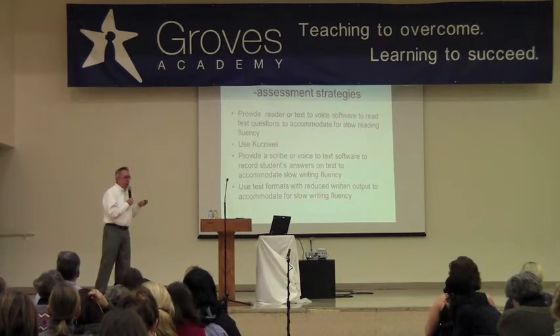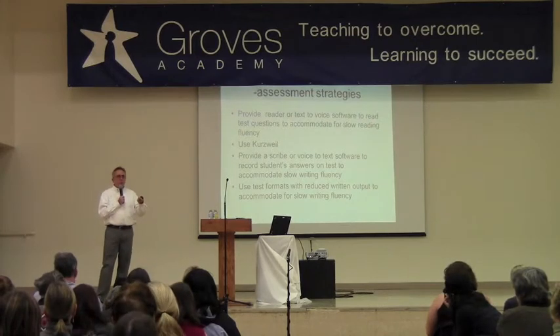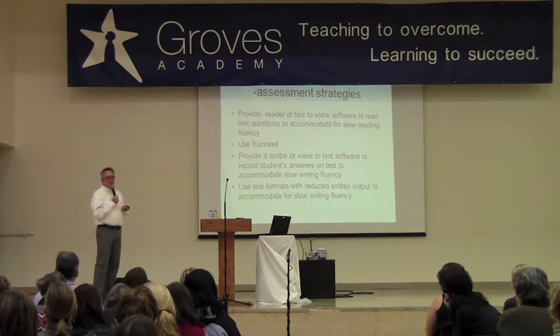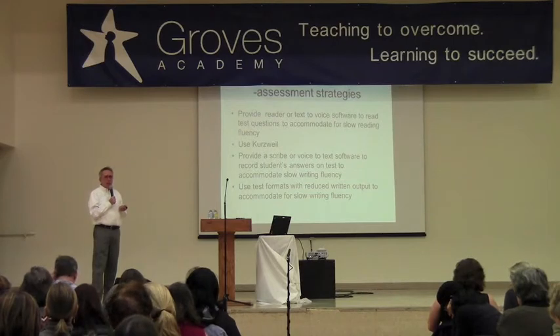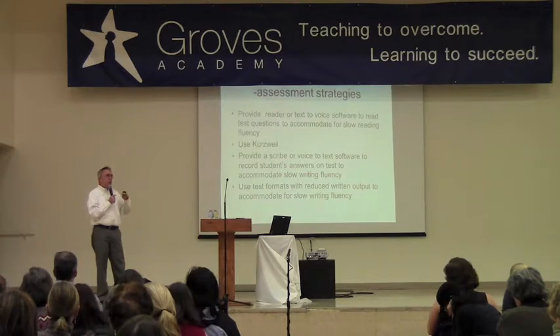Some of these strategies can help kids and ease the pressure. It's very easy to do things in school like provide printed copies of notes, give extended time on tests, and allow them to take the test at the end of the day. Homework is more problematic, but if it can be abbreviated, that's reasonable — especially if they're showing mastery or that they're learning the material.